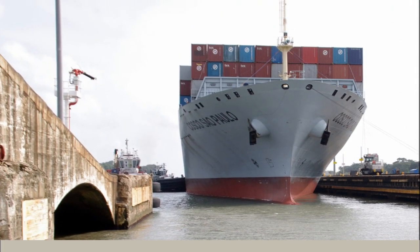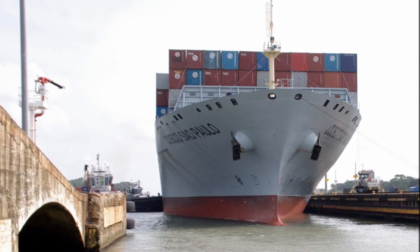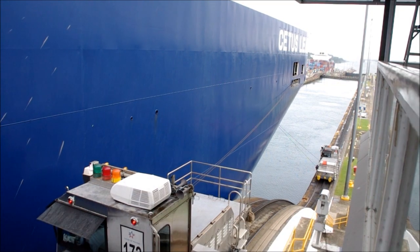The Miraflores end of the canal offers a more complete visitor center experience, but head to Gatun at the Atlantic Ocean end of the canal and there are more options to get closer to the canal and the ships passing through.